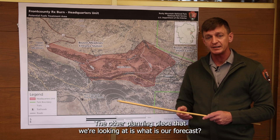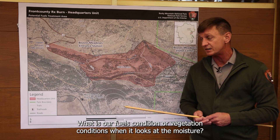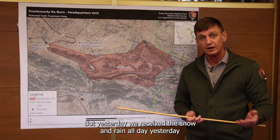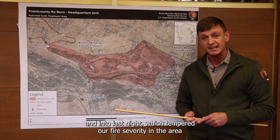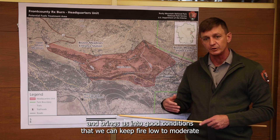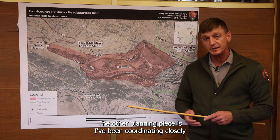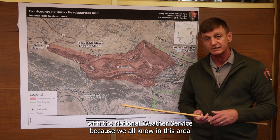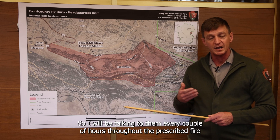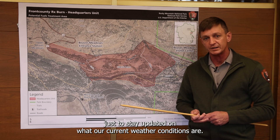The other planning piece we're looking at is our forecast and our fuels and vegetation conditions in terms of moisture. We just came off of a drying trend, but yesterday we received snow and rain all day and into last night, which tempered our fire severity in the area and brings us into good conditions to keep fire low to moderate. I've also been coordinating closely with the National Weather Service because in this area there are unexpected Chinook winds that could come through, so I'll be talking to them every couple of hours throughout the prescribed fire to stay updated on current weather conditions.